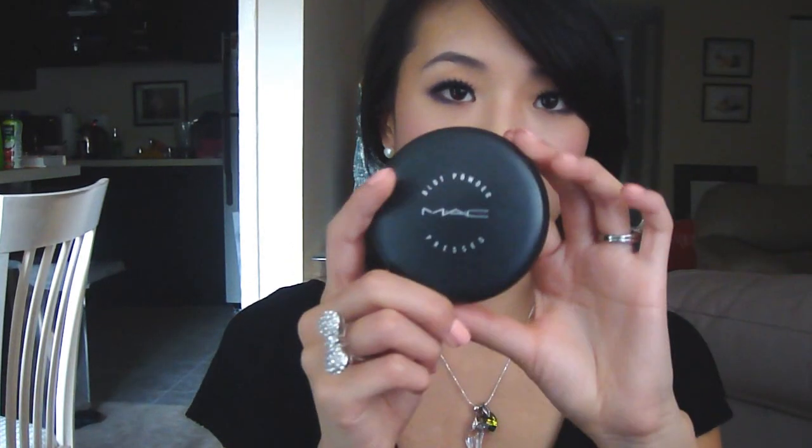And then I like to set that with MAC Blot Powder because I get oily and it gives you a pretty nice, more matte finish. It hides a wealth of imperfections — it's really great stuff. The color I use is Medium Dark.